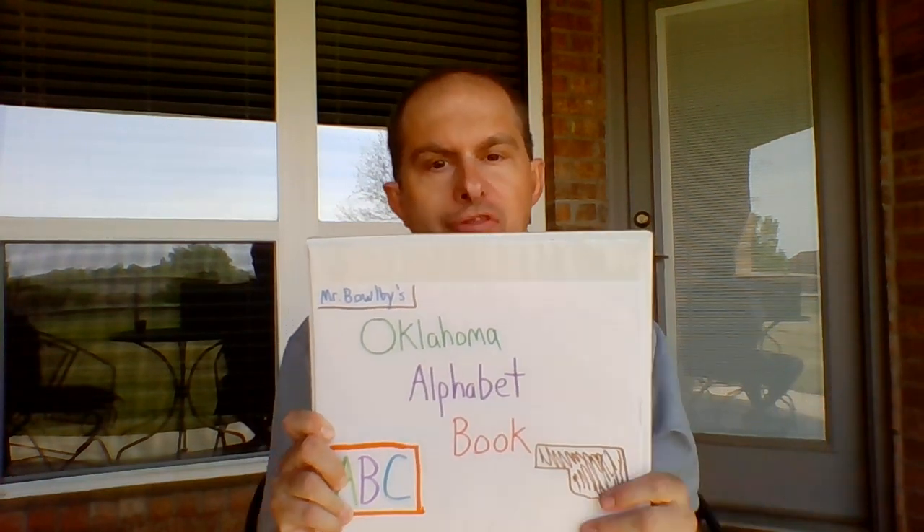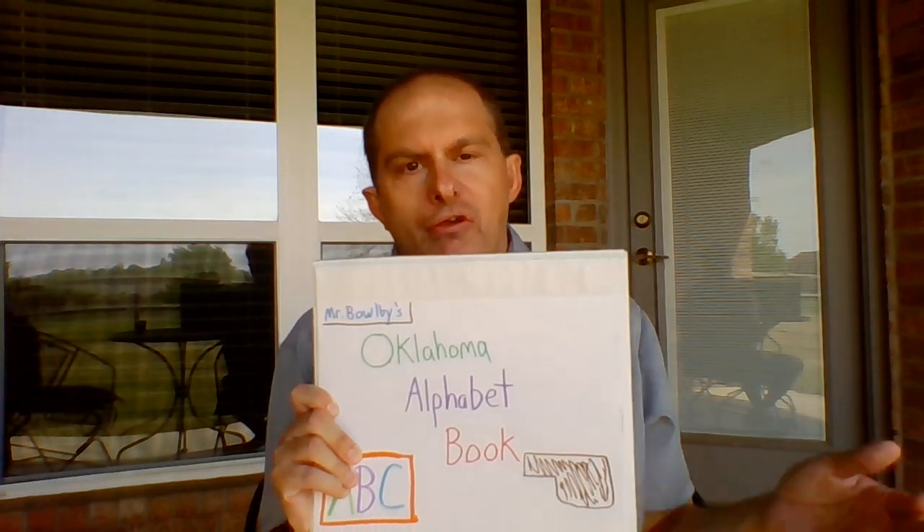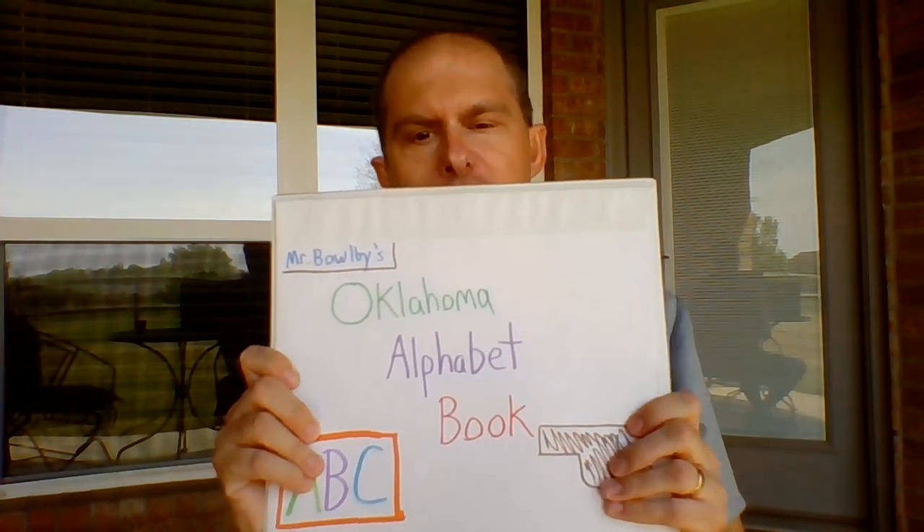Now you can do this with any state. I live in Oklahoma, so I did it in Oklahoma — the Oklahoma Alphabet Book. For all the letters in the alphabet from A to Z, you pick a different location or something interesting about your state, draw a picture, and write a sentence about it. So I'll show you mine. This will give you an example of what you can do.